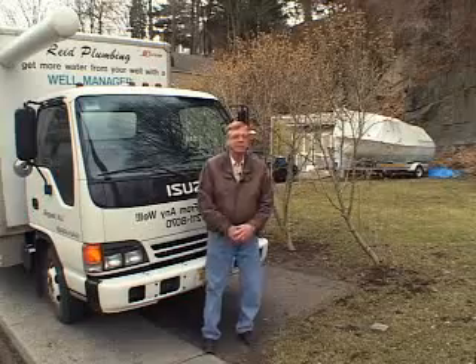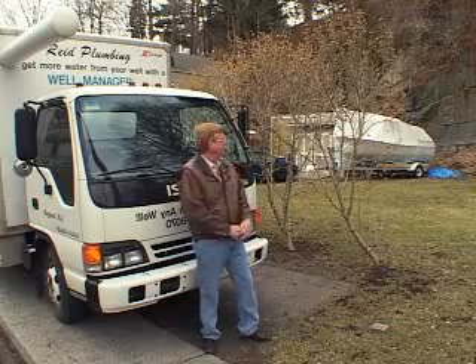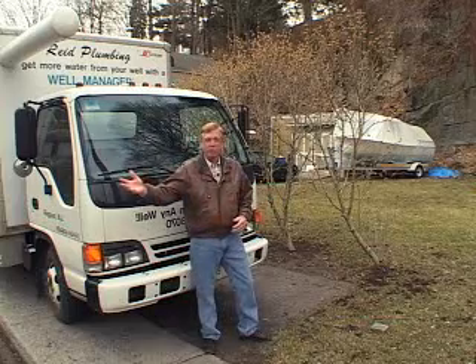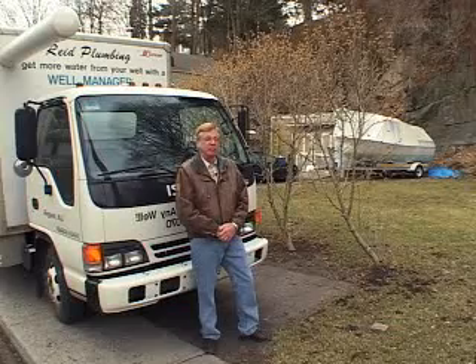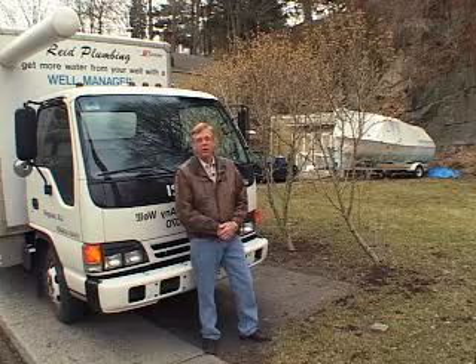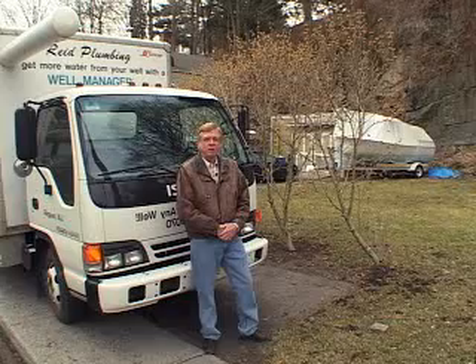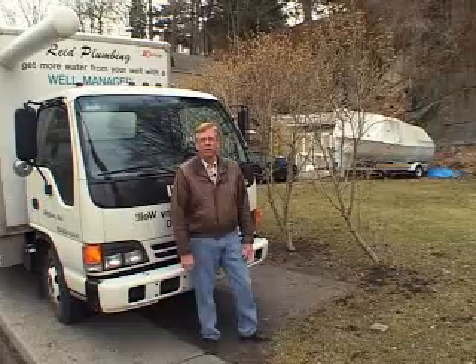Here we are at the client's house in the lovely little town of New Baltimore, New York. As you can see, this is a very small lot. We're right next to the river, but they have an 800-foot low-yield well, and it's very low yield. We discussed drilling a new well, but the lot's so small that we can't get more than fifteen or twenty feet away from the old one, so the odds of coming up with more water by drilling are very slim. So we're going to install a well manager for these people, and let's go inside now and look at the equipment they have and say hi to the homeowners.